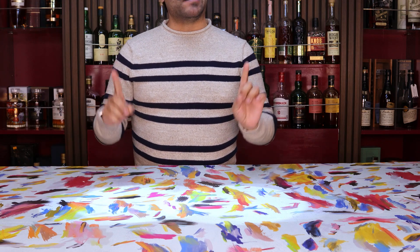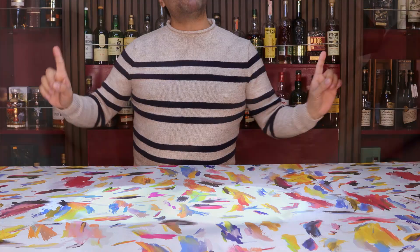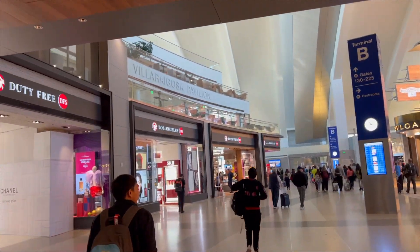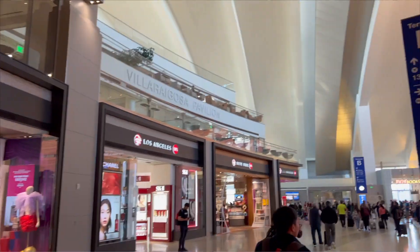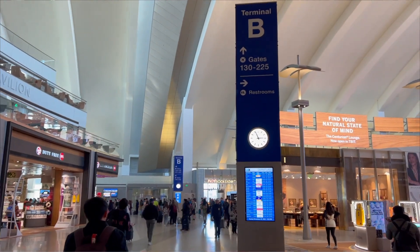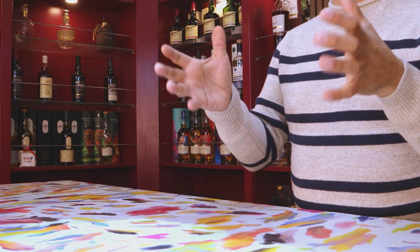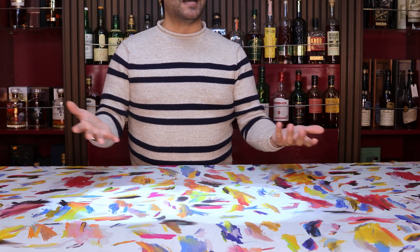Hey everybody, I hope you all are doing well. Welcome back. Today we are doing a wander from the duty-free section of Los Angeles International Airport, also known as LAX, because lately we've been doing a fair amount of traveling, which means we get to take a look at some really unique whiskeys that kind of sort of only really exist in these little ports of entry — you don't see them at like a BevMo, a Costco, or a Total Wine.